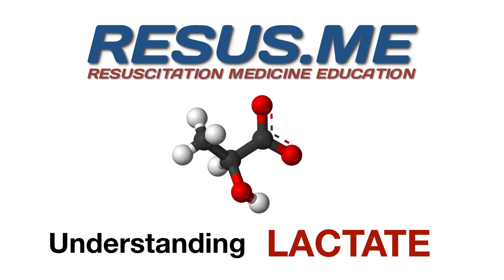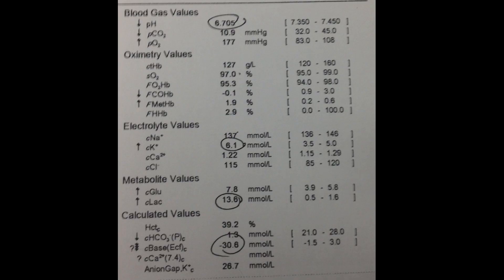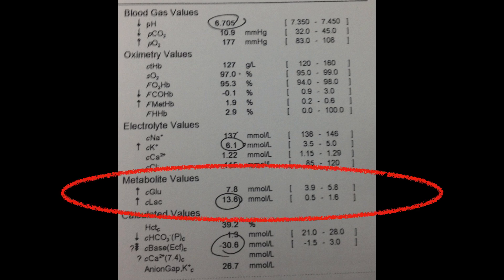I find some of my colleagues often see a raised lactate and only consider a narrow spectrum of diagnoses as the cause, often sepsis or ischemia of some sort. So you might get a blood gas like this with a pH of 6.7 in a patient that's probably going to look very sick and the lactate could be 13.6. We're obviously going to cover the ABCs of resuscitation, but we really need to think carefully about the things that can cause a raised lactate beyond just ischemia and sepsis.